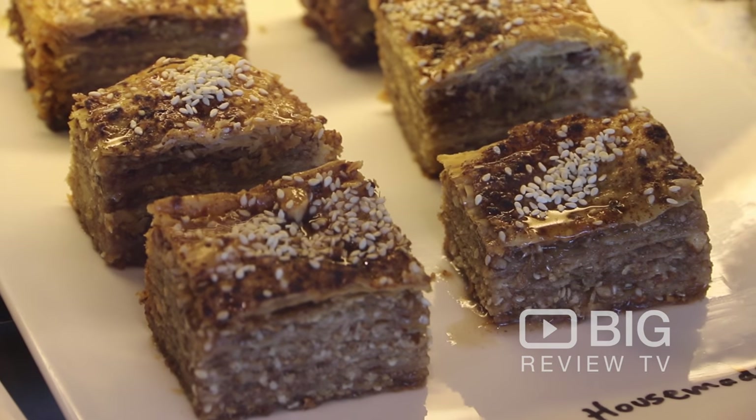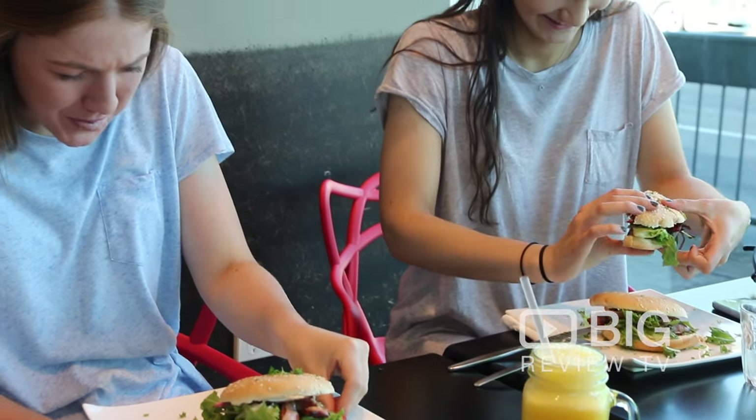So for a little taste of Greece in beautiful Ungley Australia, look no further than Opa Cafe.